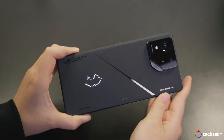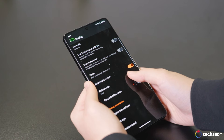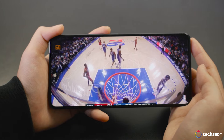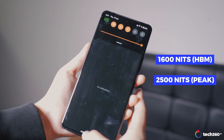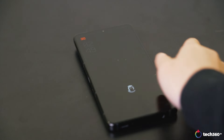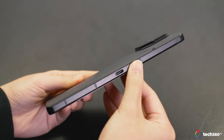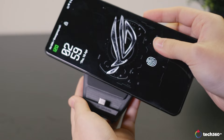The 6.7-inch Full HD Plus AMOLED display is vibrant and sharp, boasting a max refresh rate of 165Hz and a 1Hz refresh rate when inactive, ensuring smooth visuals even during demanding games. The display reaches up to 1600 nits and 2500 nits peak brightness. Features like always-on display and HDR are supported, while Corning Gorilla Glass Victus 2 provides robust screen protection.